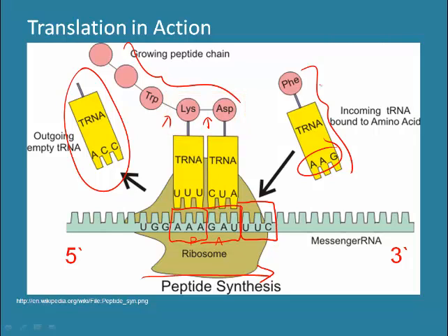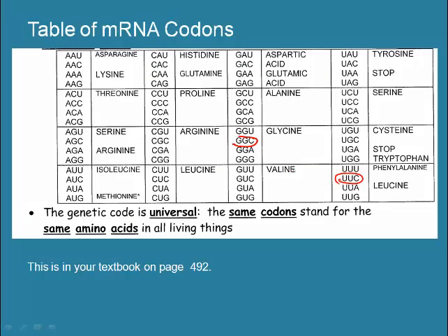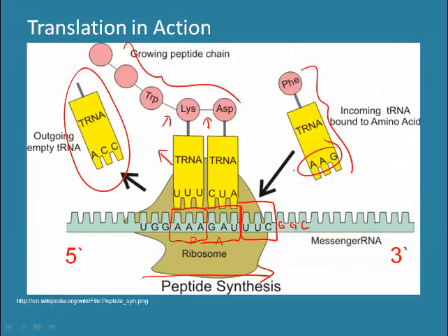What will happen next? As the ribosome moves over by one triplet codon, the tRNA UUU will be released from the P site, and CUA will take its place. At the A site, AAG will bond and deliver its amino acid phenylalanine. What would be the next amino acid added if the next mRNA codon was GGC? Check the mRNA codon table to find out. GGC corresponds to glycine, so the next amino acid added would be glycine. This process will continue until the stop codon UGA is reached — at that point, no amino acid is delivered, and the complete polypeptide chain is released from the ribosome.